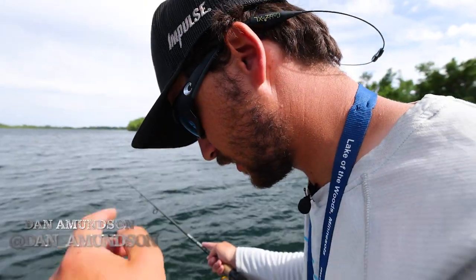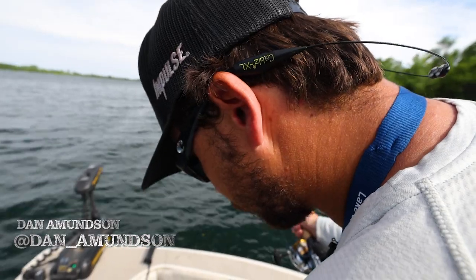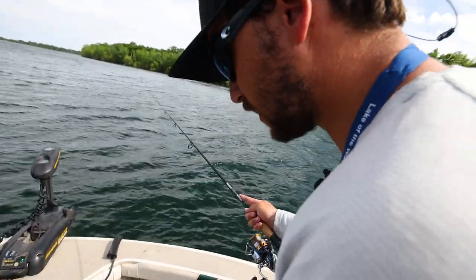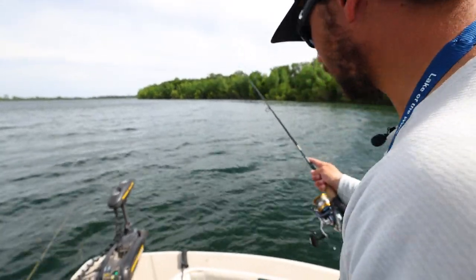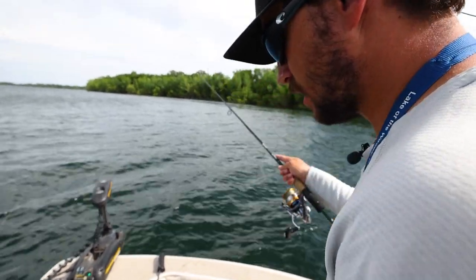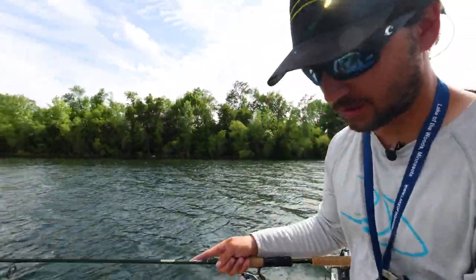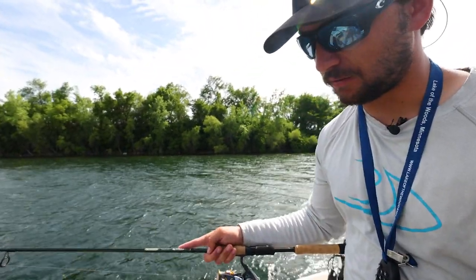When I see a school of fish like this that I don't know what they are, a really good bait to grab is just a glide bait of some sort — like a jigging rap, a Northland Puppet Minnow, Clam Tikka Minnow, Hyper Glide, Moonshine Shiver Minnow, whatever it is — because anything is going to eat that. I've caught northerns, walleyes, crappies, bass on them. In almost any water temp or situation, you can get a fish to bite one of these.